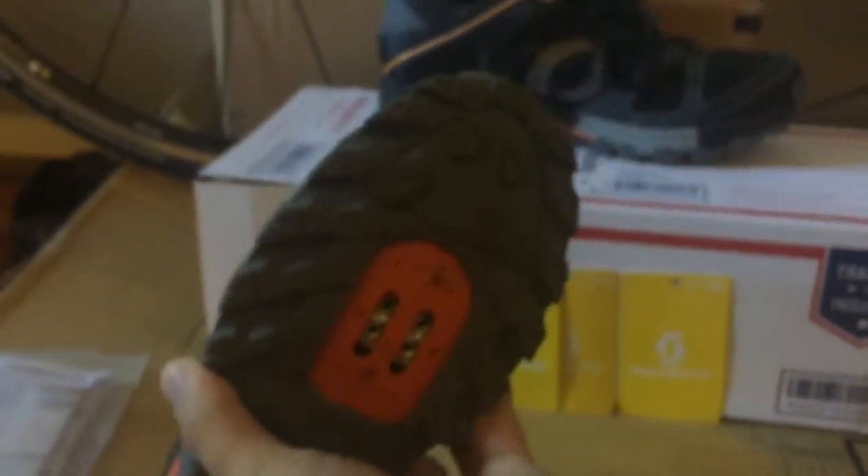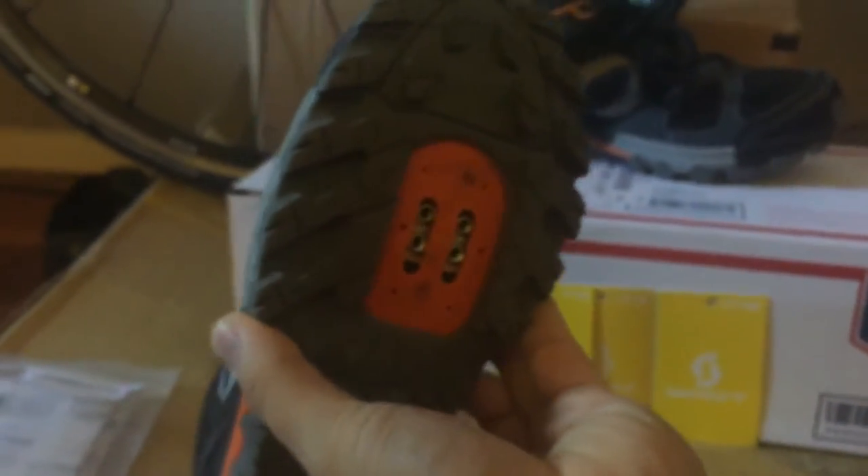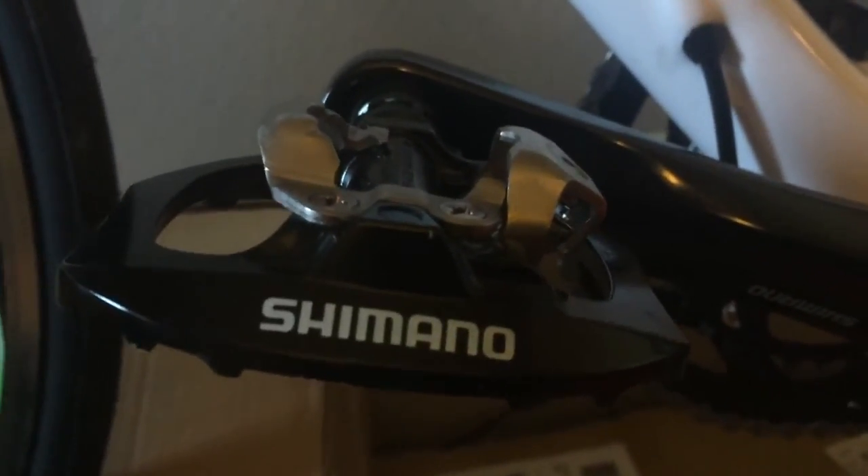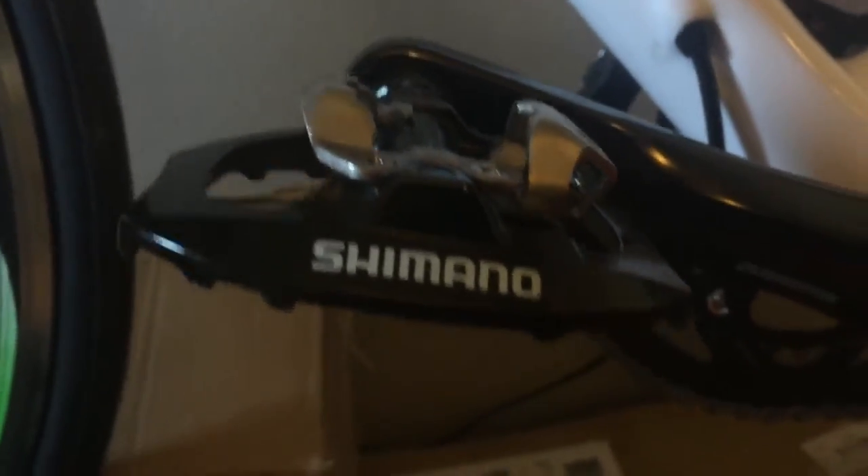Very sturdy, light. I mean I just need to install the cleat system on there, which I have right here. It's the Shimano SPD compatible — actually the Shimano... what is it, the A350? Right there. That's my bike by the way.